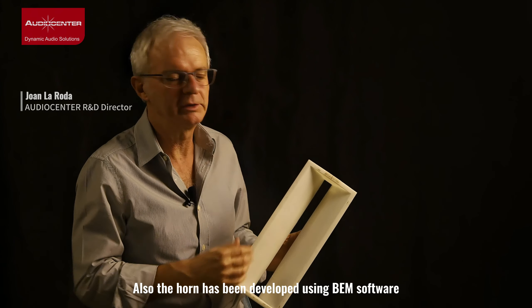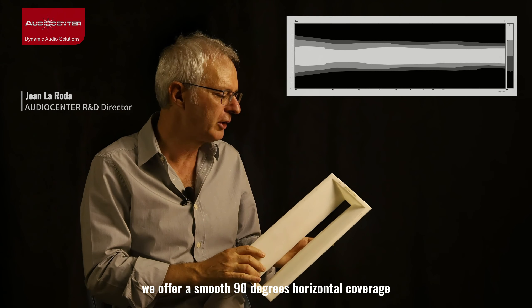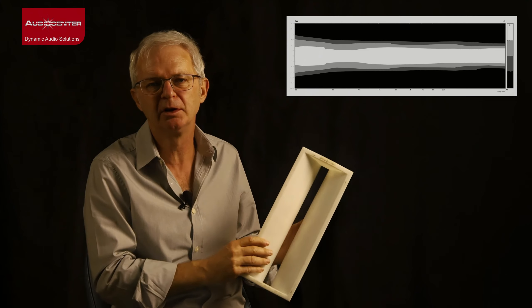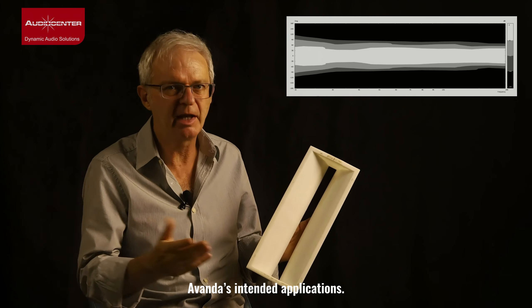The horn has also been developed using VEM software. We offer a smooth 90 degrees horizontal coverage, which is perfectly suited for the Avanda's intended application.